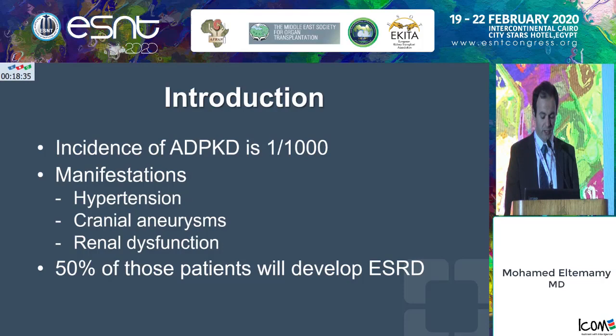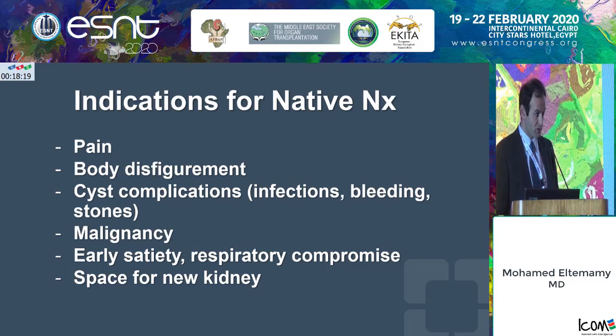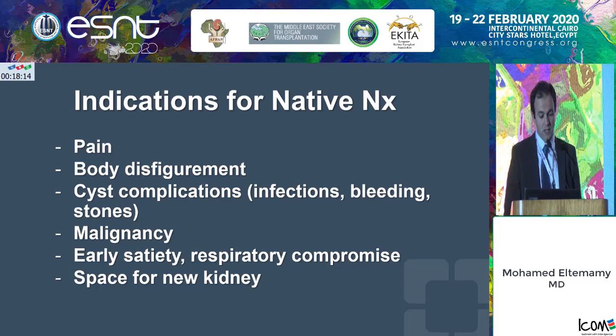The question becomes, among those patients, who are the patients that really require a native nephrectomy for their polycystic kidneys? The main indications are pain, body disfigurement, cyst complications such as infections, bleeding, stones, malignancies or suspicion of malignancy, and also some compression symptoms, whether it's early satiety or respiratory compromise, and lastly, making space for the new kidney to be transplanted.